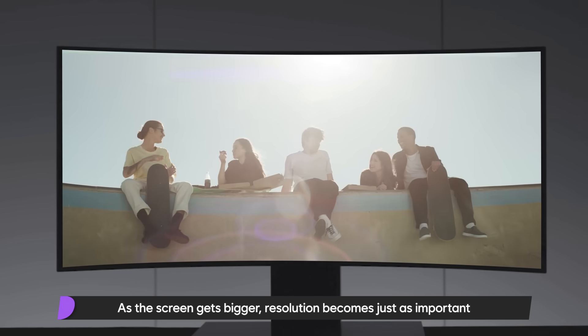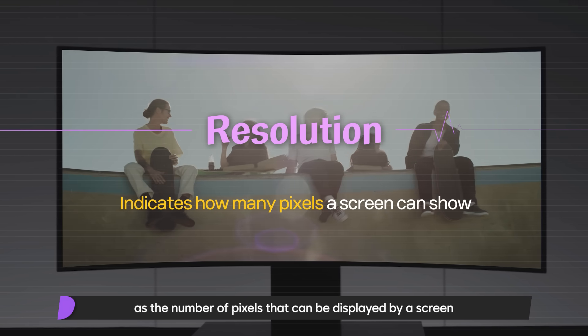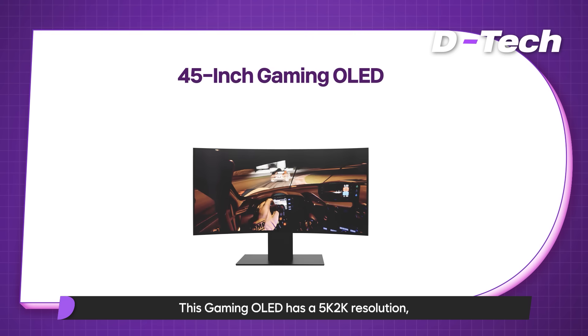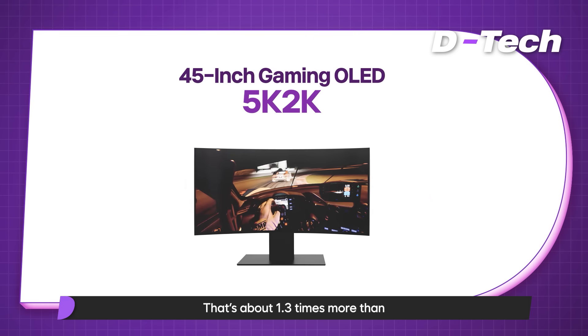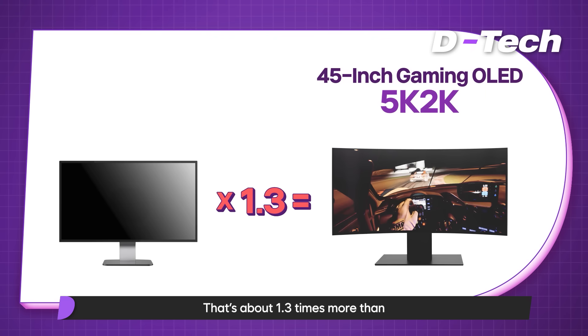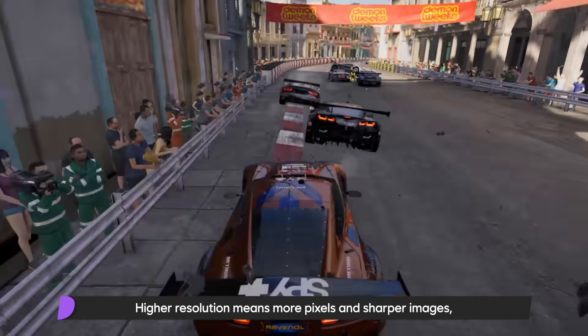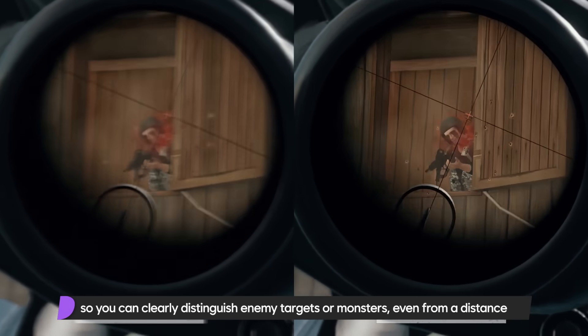As the screen gets bigger, resolution becomes just as important. Resolution is the number of pixels a screen can display. This gaming OLED has a 5K 2K resolution featuring about 11 million pixels — that's about 1.3 times more than the UHD resolution used in professional monitors. Higher resolution means more pixels and sharper images, so you can clearly distinguish enemy targets or monsters even from a distance.